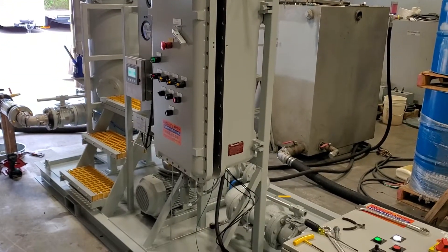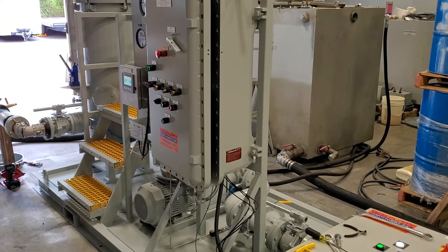High Purity Northwest High Flow Fuel Filtration System. Thank you.